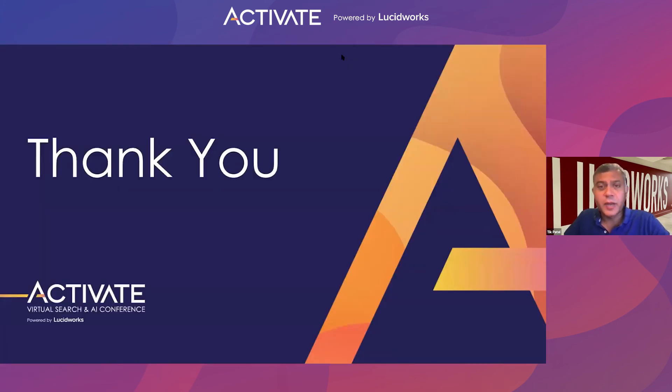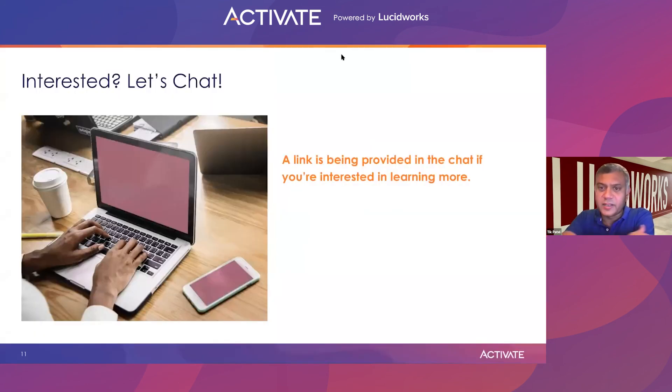Hopefully that gives you an idea of how to really simplify that collaborative experience as we become more and more a remote workforce. A link is being provided in the chat if you're interested. Thank you so much for your time.